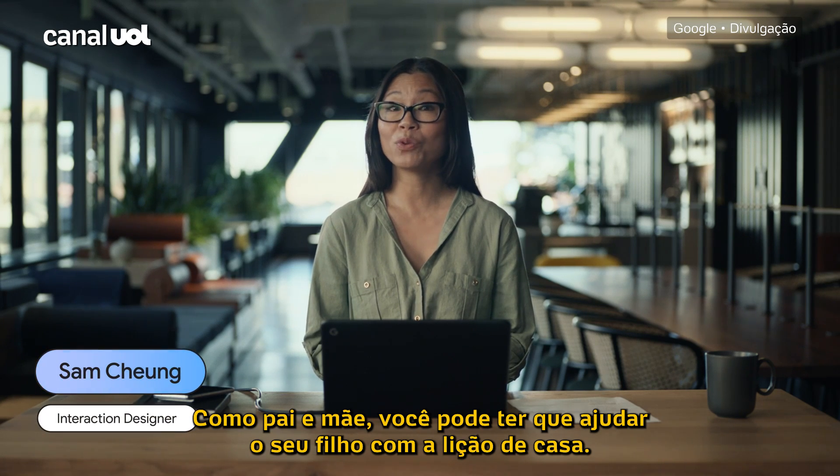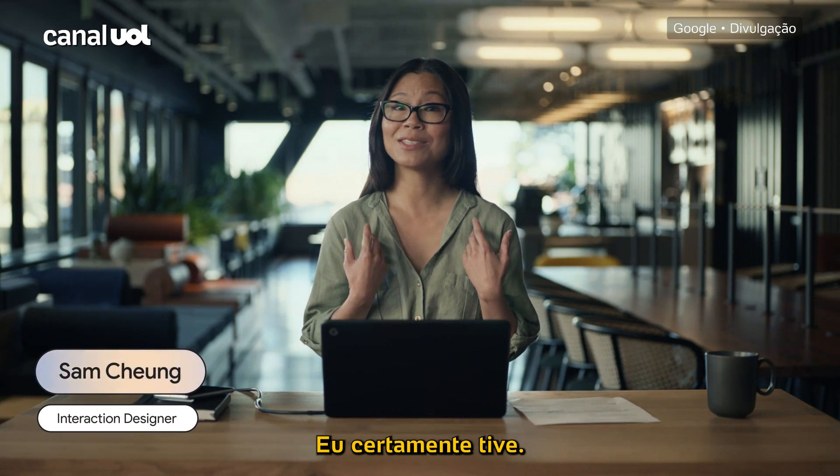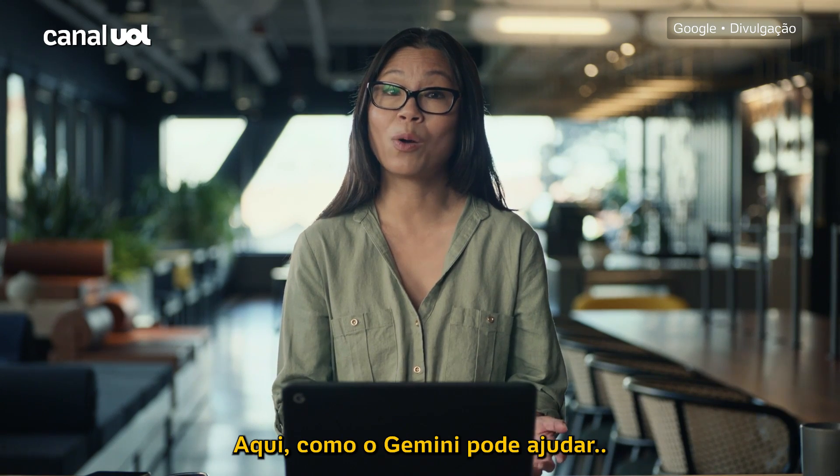As a parent, you may have to help your kid with their homework. I've certainly had to. Here's where Gemini can help.